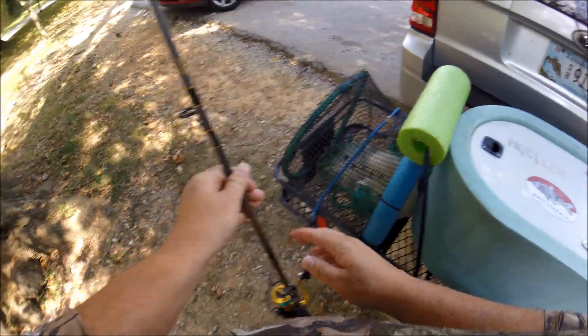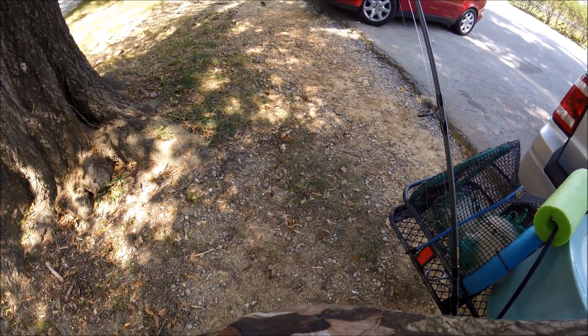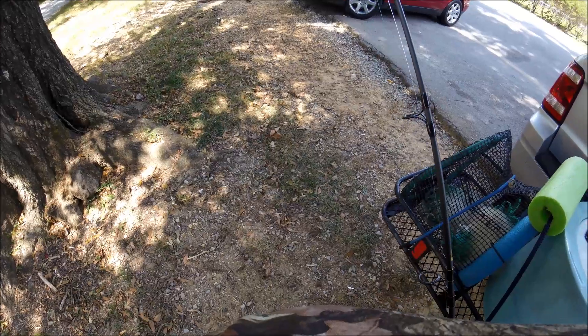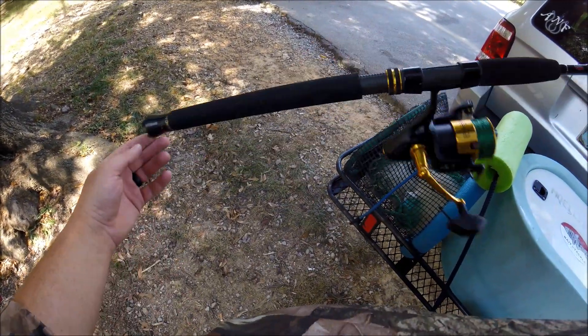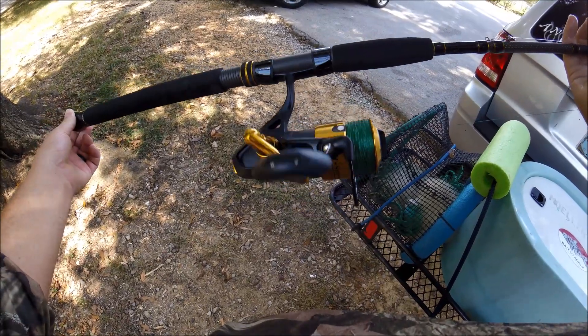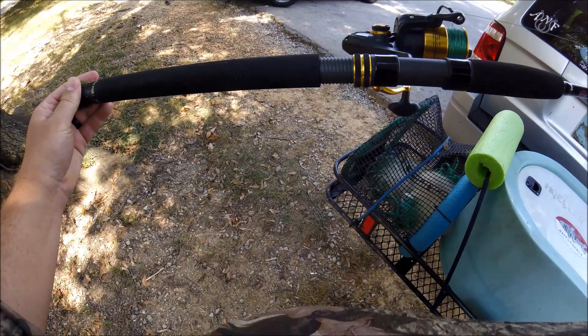All right, today it's gonna be an interesting day. We'll try a little tributary fishing, backwaters for some giant striped bass. We're gonna be fishing with a Battalion pin rod and the Spinfisher 5 reel. The rod's rated at 20 to 50 pound braid.